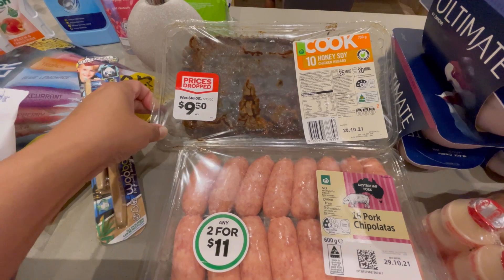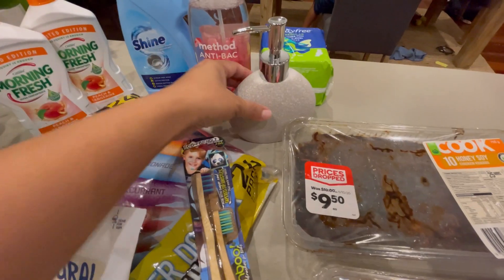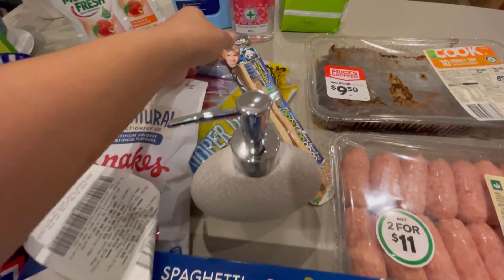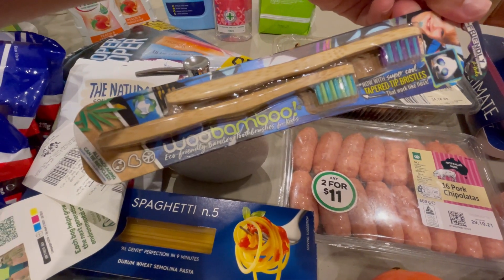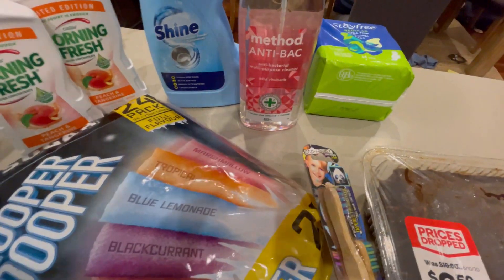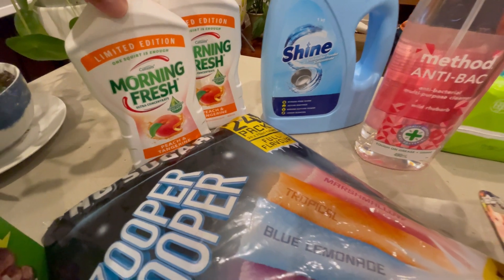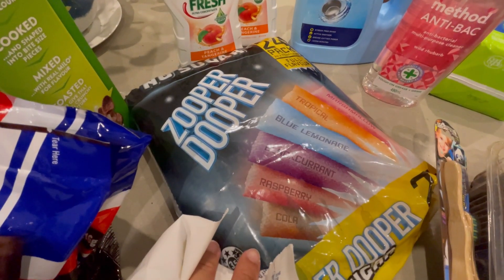Some chipolata pork sausages and some chicken barbecue. And here is an item that I bought — it is a soap dispenser. I'm going to put it somewhere nice, probably in the kitchen. And this one is a bamboo toothbrush for the kids; we're going to try this one out.